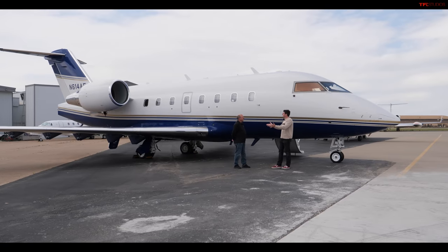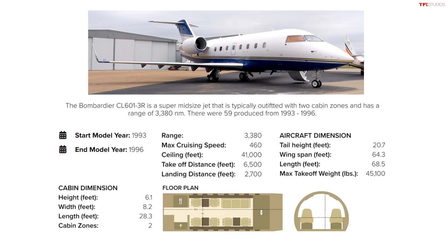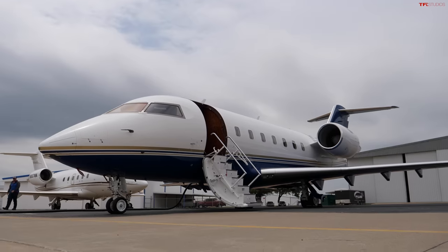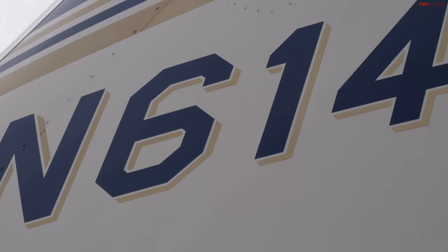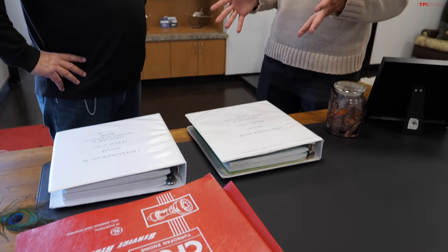We're standing in front of a Challenger 601 3R — the last of the 601 series before they went to the 604. This airplane was built in 1995. From a car perspective your mind says that's old, but for aviation it's not. It's been a one-owner aircraft since new, with one group of mechanics since new. The records are as impeccable as the aircraft looks — some of the best Brian has ever seen. You can budget for paint or interior, but if maintenance hasn't been done correctly, there's no budget that can fix that.